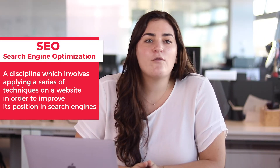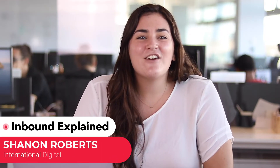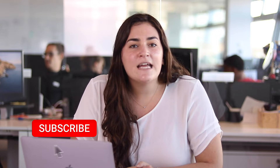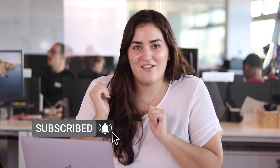As you'll see in this video, it's very useful within an inbound marketing strategy. Hi, my name is Shannon and here on Inbound Explained by Cyberclick, we cover everything inbound marketing related, from tips and tricks to explainer videos like this one. If you haven't done it already, click on the subscribe button and you won't miss any of our videos. Let's get started.